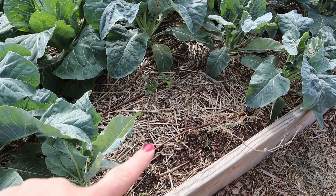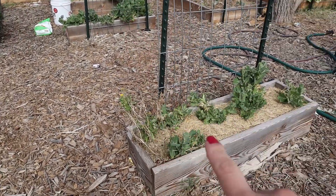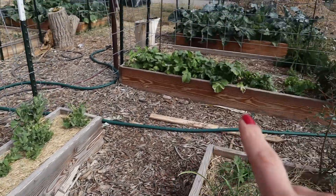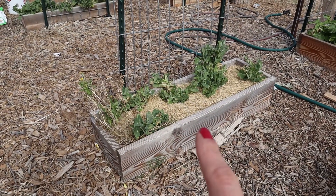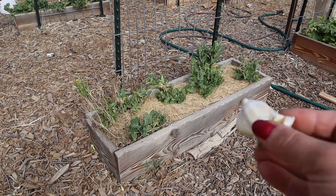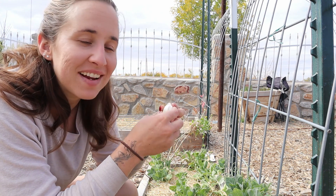I think the perfect spot would be these pea beds, because these peas will not last through the freezes like my root vegetables, garlic, or onions will. They're going to die out within the next couple months, which gives the garlic room to completely take over that bed.